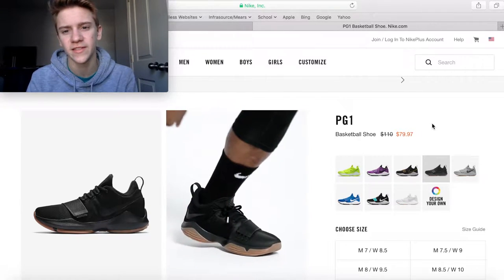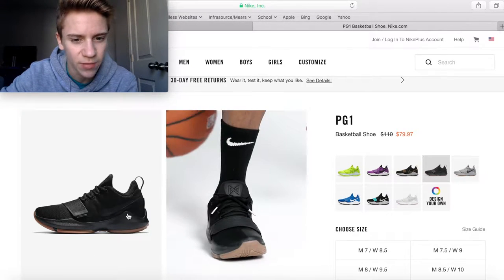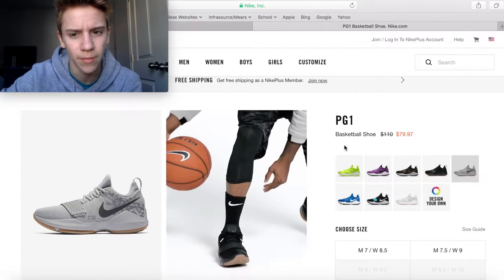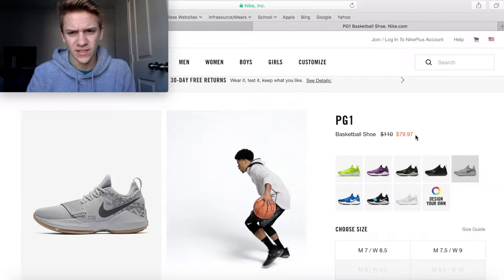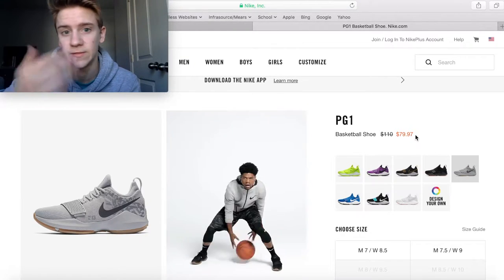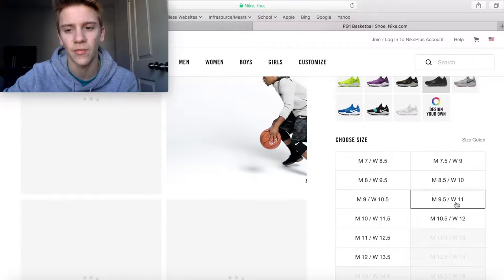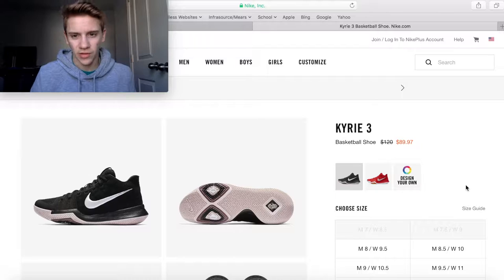Next up are the PG Ones. With the PG Twos coming out in a couple weeks, the PG Ones have dropped in price to $80 from a $110 retail — $30 off — for this nice black colorway with gum bottoms, which I just got, so I'll be doing a review soon. Also this gray colorway with gum bottoms. Weirdly, Nike raised the prices — they were $65 yesterday but bumped back up to $80, so sometimes you've got to snatch these up quick because they'll be gone soon.